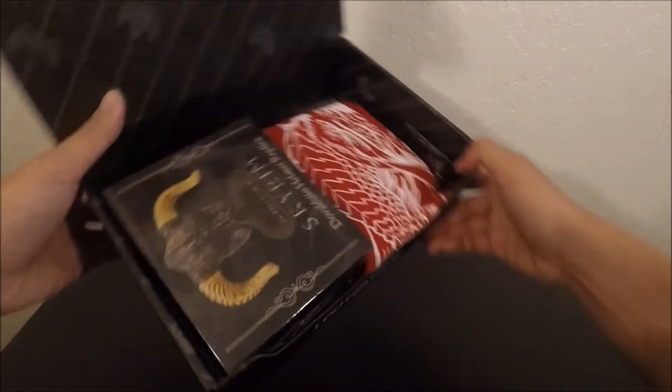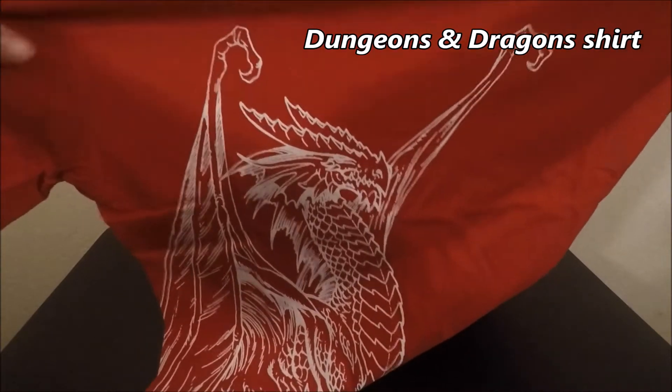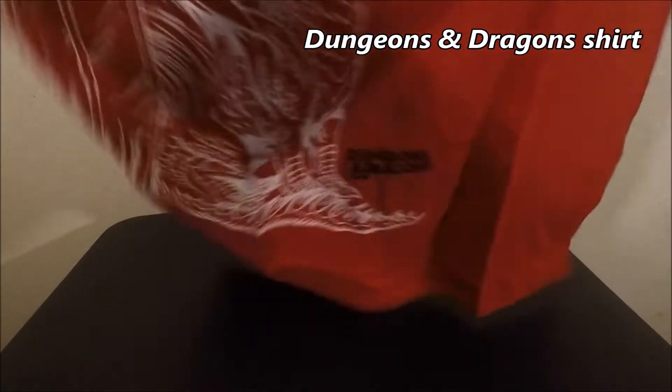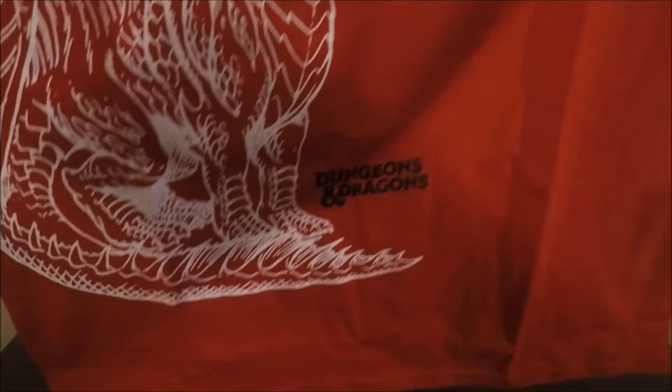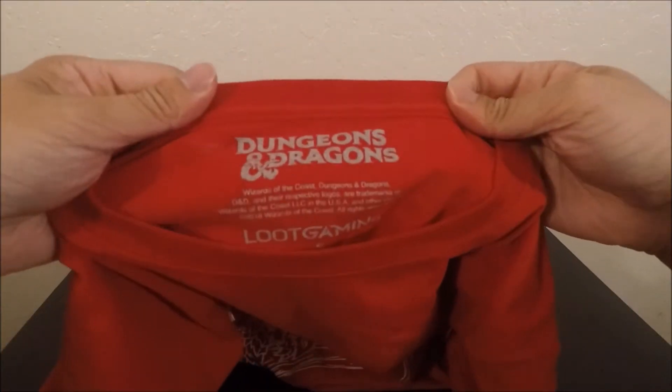Here you go, this is how it looks. As always, I always first start off with the shirts. We can see that's a red shirt. You can see some kind of decal — it's Dungeons and Dragons. The texture and material of the shirt is pretty nice. Dungeons and Dragons, there you go.